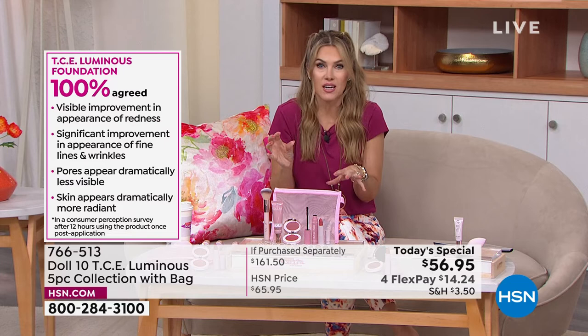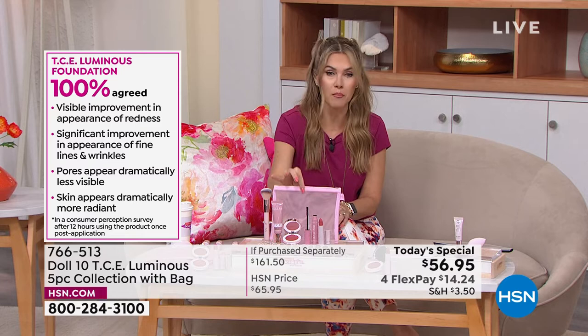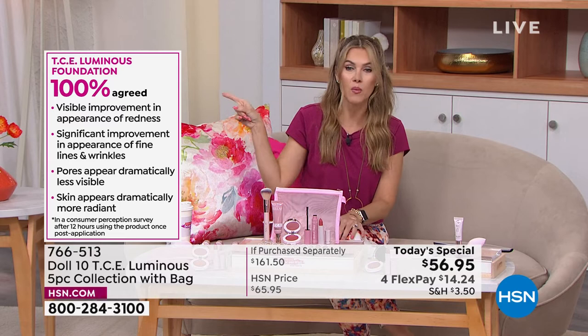Their skin appeared dramatically more radiant. So whether you are fair or rich or somewhere in between, you have to try this foundation. It is the perfect time of year. As we go into spring and summer and the warmer months, we want that radiant glow but we don't want to feel like we're wearing heavy makeup. We want it to be weightless, soft, with that skin-like finish. You're also getting a great little cosmetic bag.